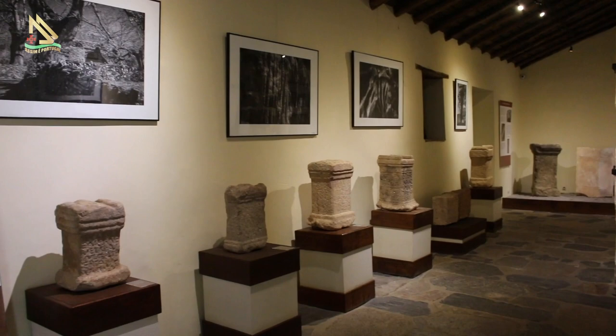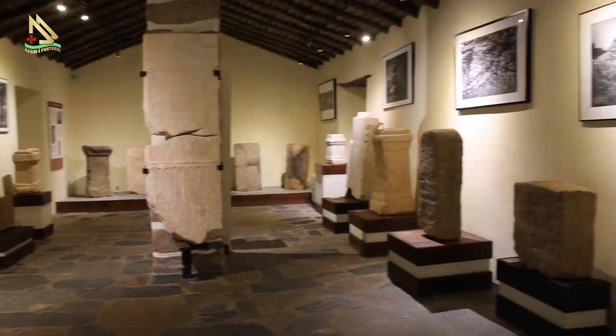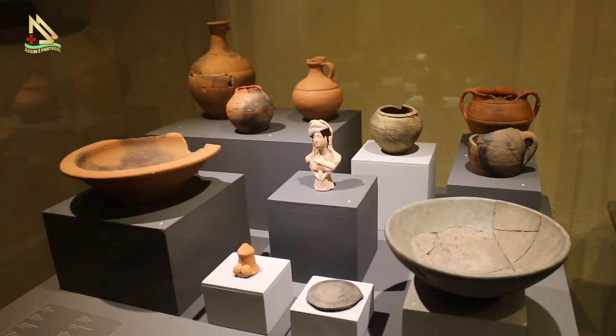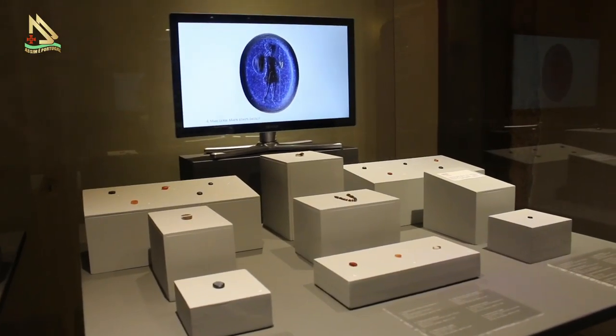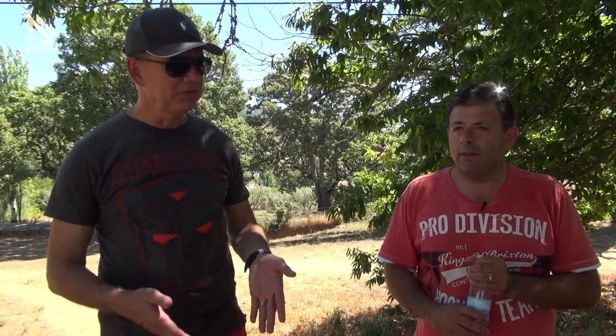À medida que as escavações vão avançando e os achados vão aparecendo, existe dentro deste sítio arqueológico um laboratório de conservação e restauro, que permite que todo o processo de escavação, inventariação e restauro do material possa ser feito, para que depois culmine na exposição no museu — para que o visitante possa perceber todo o tipo de vida, a civilização e a mais-valia que representa a época romana e a nossa cidade. Assim é Marvão, viajando na história, viajando literalmente na cidade romana aqui em Amaia.